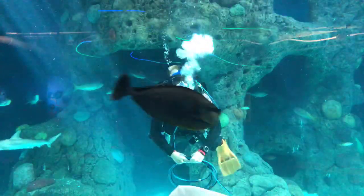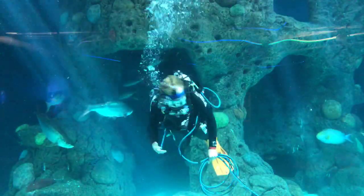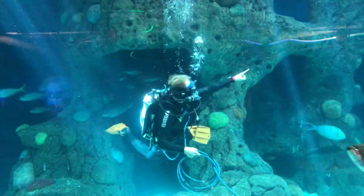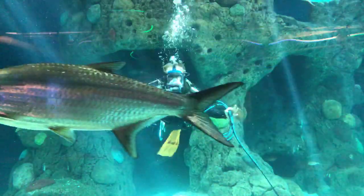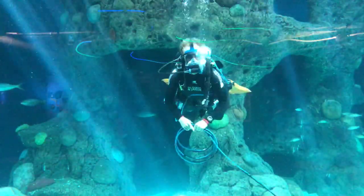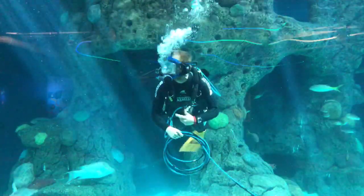We have a question from Nathan: what kind of sharks are in the habitat with you? There are two kinds of sharks. We have Mikey, our nurse shark — he's over there. And then we have two adult bonnethead sharks. They're actually fully grown adults, but they're only about that big. They look like tiny little hammerheads, but they're not — they're bonnethead sharks. They have a similar head shape, but they're not going to get as big as a hammerhead.